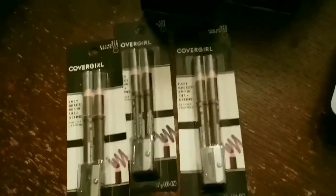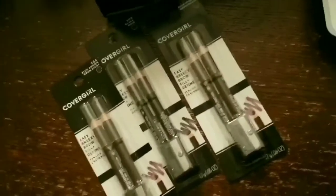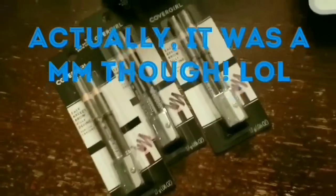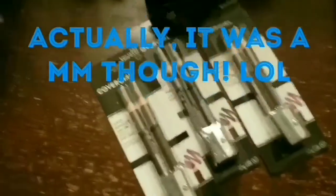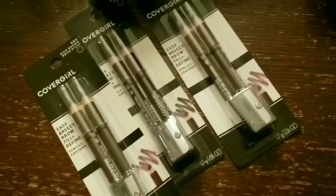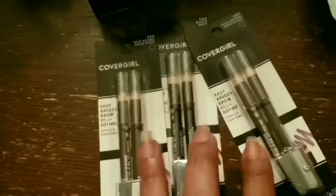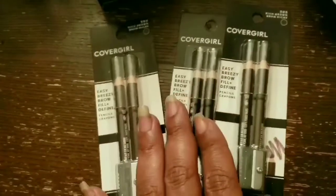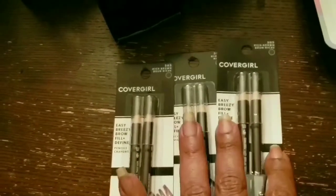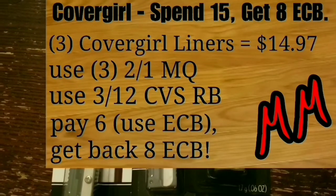So this is the CoverGirl deal from CVS — nothing too spectacular, I just did it because I had the coupons in my purse. If you buy $15 worth of CoverGirl you get back $8 in Extra Care Bucks. These are $4.99 each at my CVS, and we have $2 off coupons in our inserts. Check CouponTom.com for the date and location of those coupons.